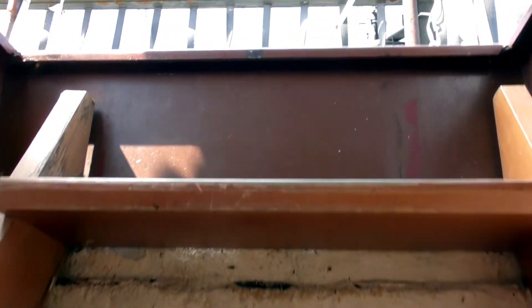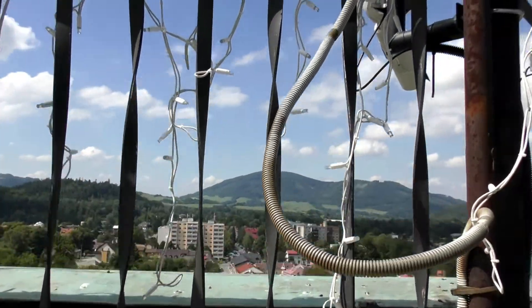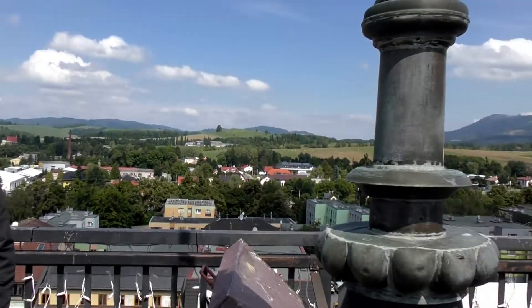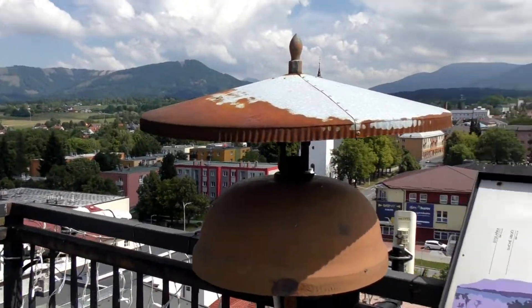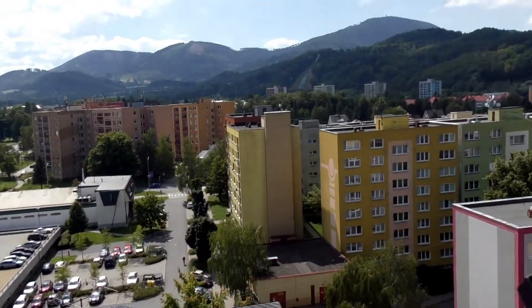And here we come up onto the top. Incredible. Now we are on the top — we have a superb view. 360 degrees of Frenstadt and the mountains beyond.